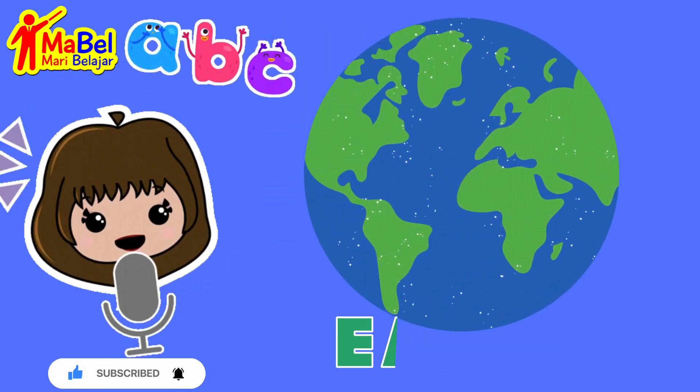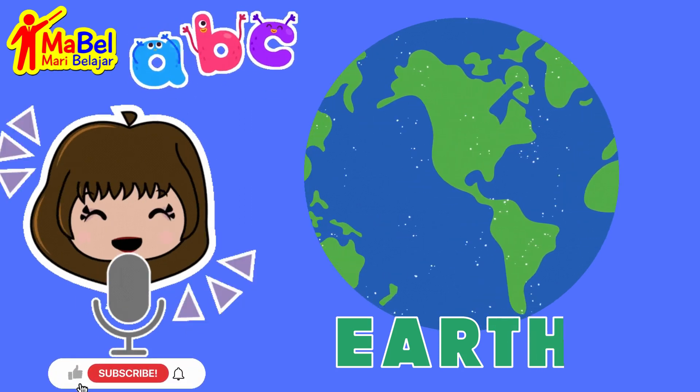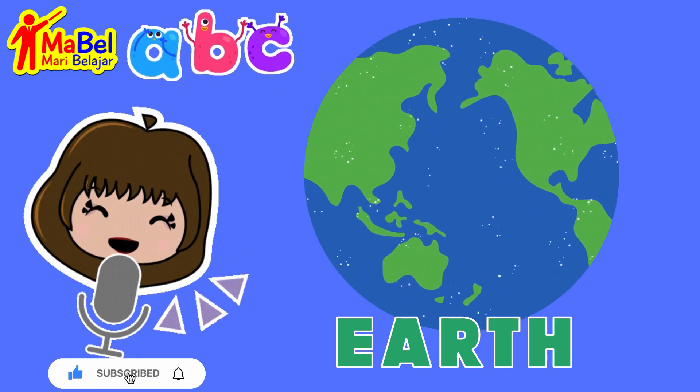And lastly, earth: E, A, R, T, H. Wow, you're doing great!